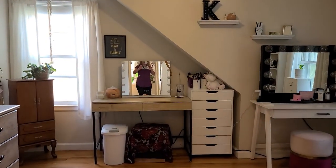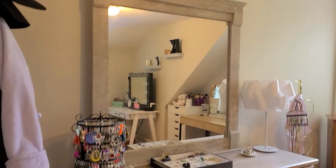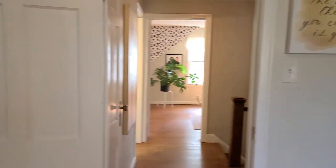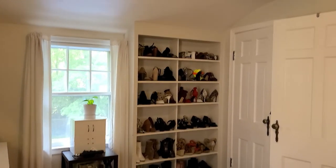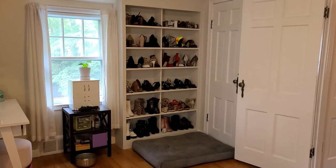And finally, we are in the third bedroom. This also has some wonderful space and some built-ins which are currently being used for a really cool shoe storage space.